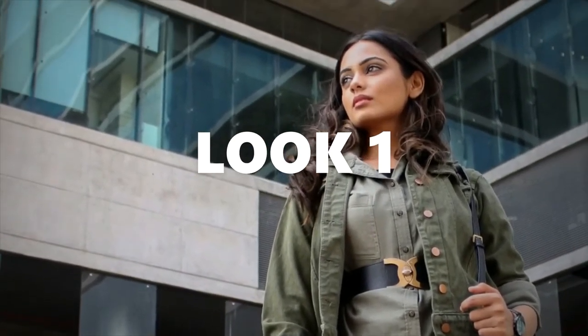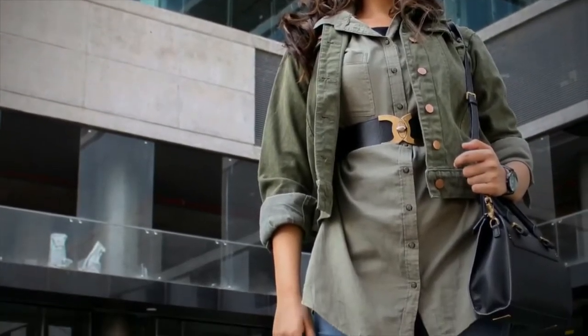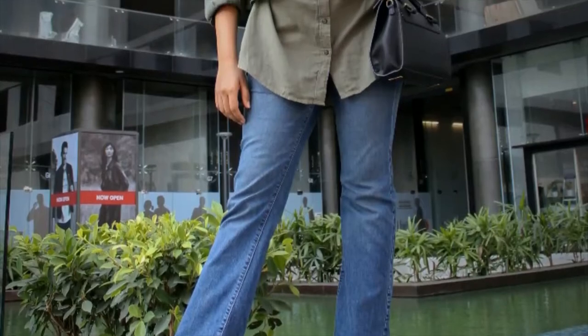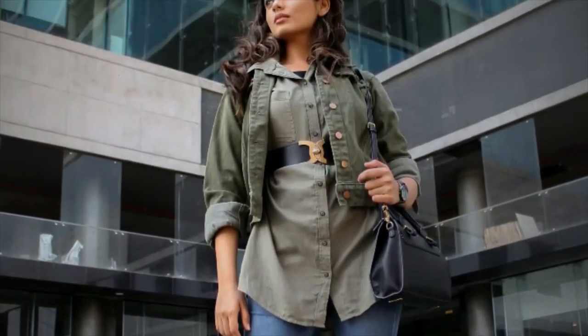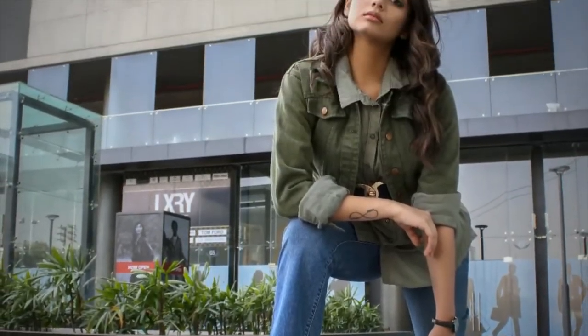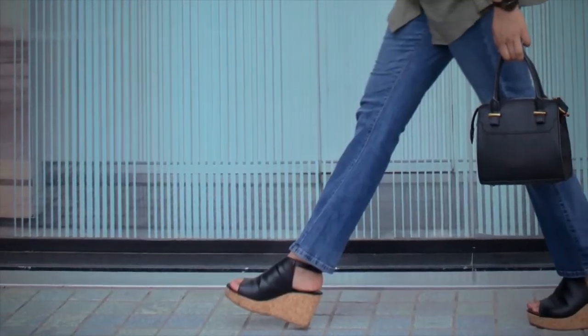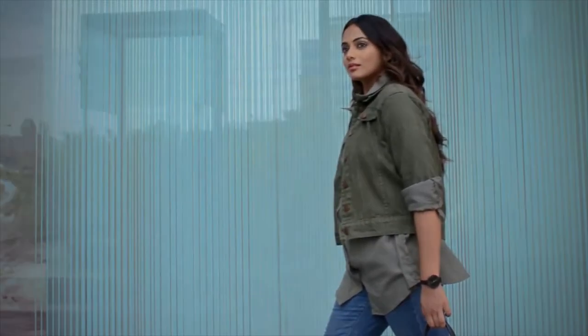Let's start with the first look. This look is going to be very simple yet cool. I think you have a basic shirt in the wardrobe, so it's time to style that shirt. Pair it with denim trousers, put on a jacket and to add a little drama, you can play with a belt also. And throw wedges with the look which completes it. Simple yet cool.